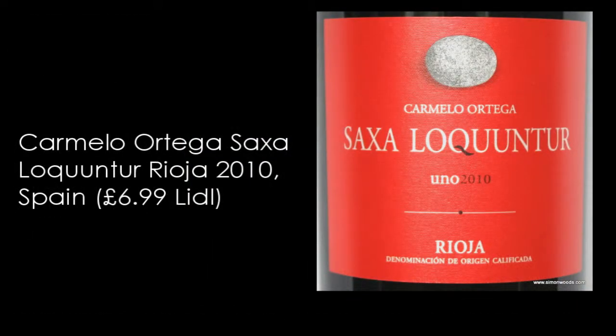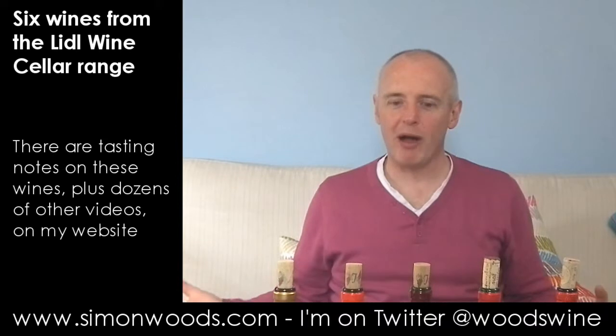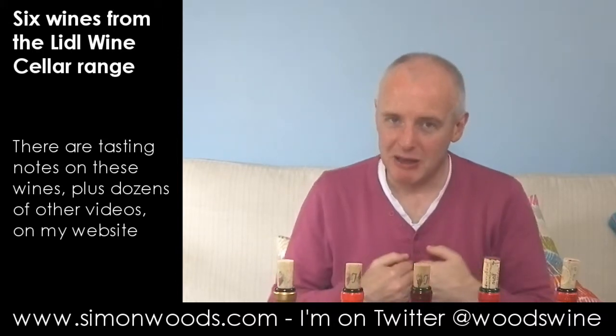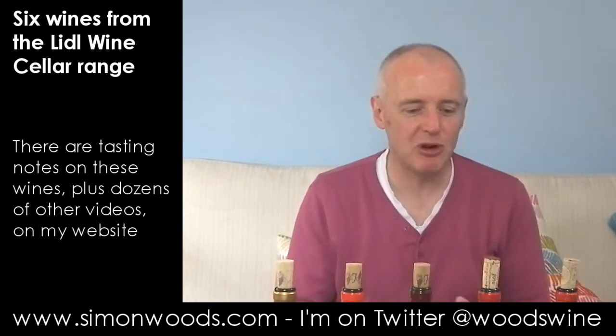Let's see what the final one is like — a Rioja, Saxa Loquuntur, and it's got Carmelo Ortega as the producer on the label. Vintage was 2010. Sometimes I smell Rioja and it's got this character you associate more with a white wine: orange peel. I get the same in Syrah. Here I get this touch of citrus with red berries in the background. The more you leave it, the more red fruit comes through, but it feels like this orange peel acidity is driving it at the moment. Smells okay.